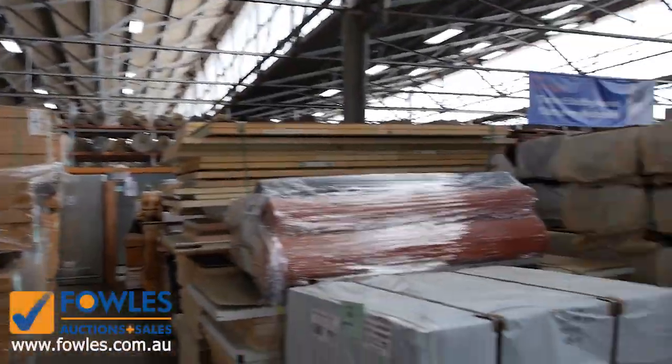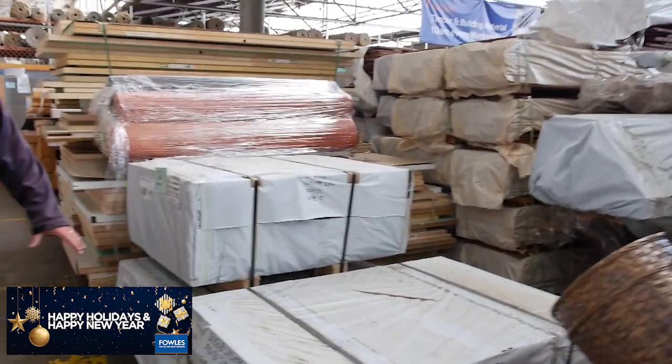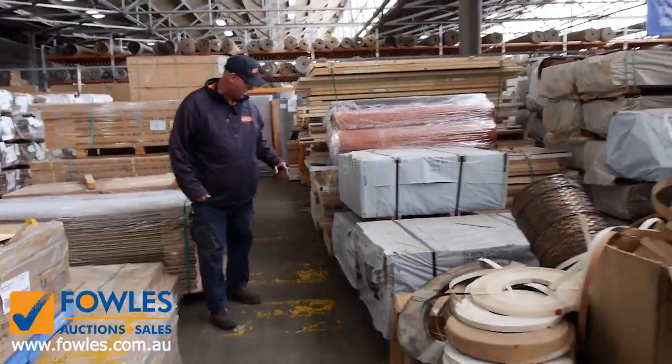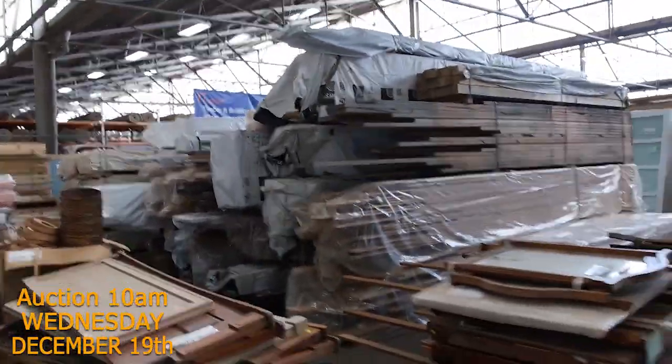Just as we're swinging out of here - three nice packs of Vic ash here. 667, 668 and 669. Some 290x70 and some 285x33. Always nice and popular there. We've got a big bulk lot of Vic ash over here which we'll see shortly.